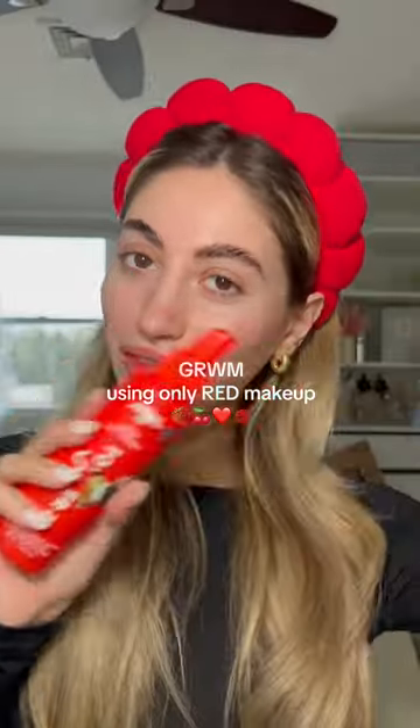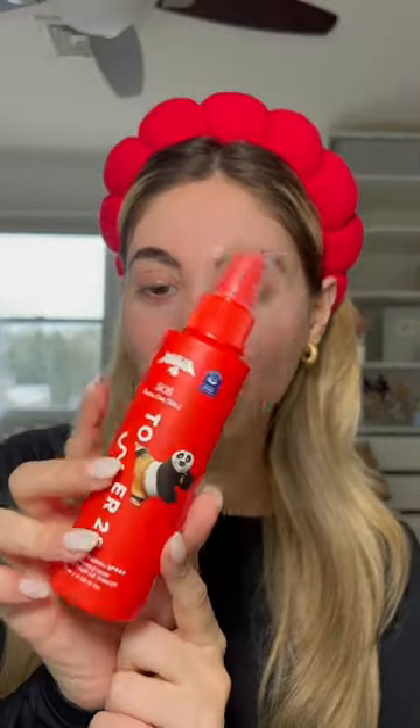Get ready with me using only red makeup. If you're new here, I can only use products that have red somewhere in the packaging. Starting off strong with the Tower 28 SOS spray — I have the Kung Fu Panda version, I'm obsessed with this stuff.